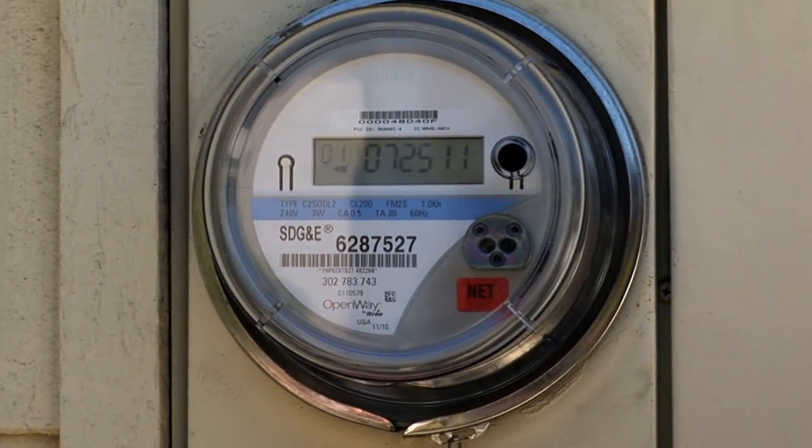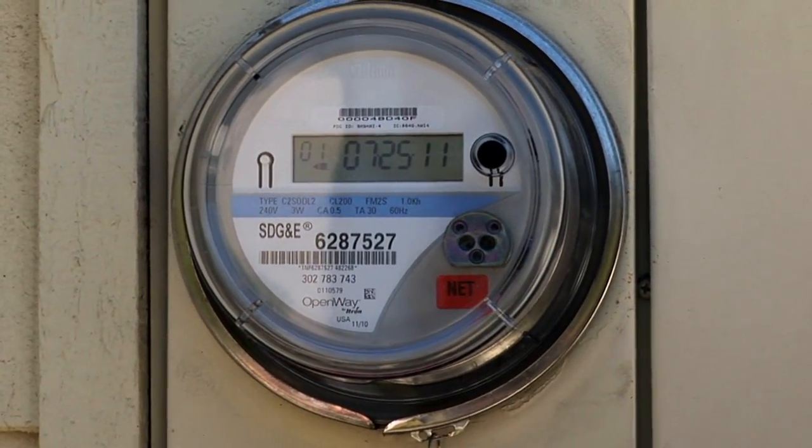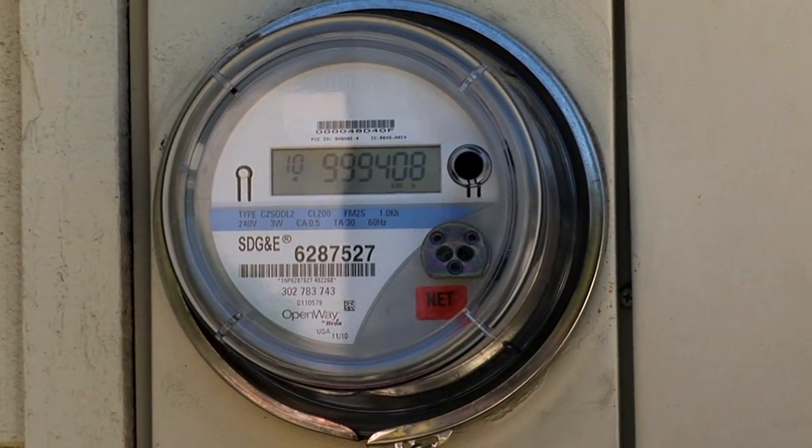When they put this in a couple months ago it was zeros across the board. As you can see, now it's 999,408.